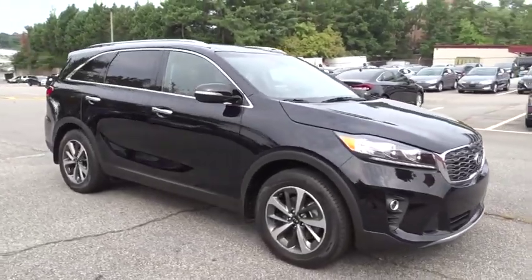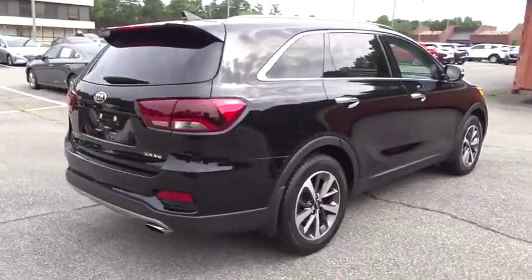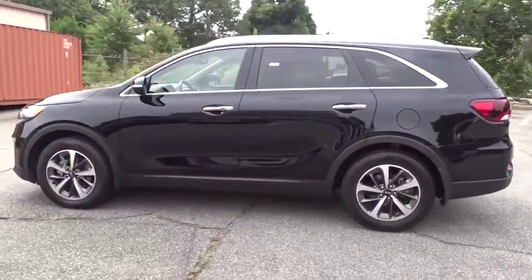Come test drive the 2019 Kia Sorento. The Kia Sorento is a comfortable riding, powerful compact SUV loaded with impressive standard features. Take one look at its stylish sleek design and you'll want to cross over to a Sorento.